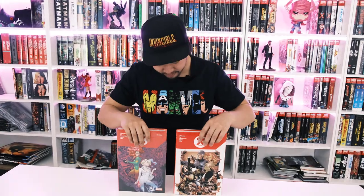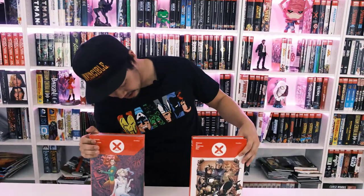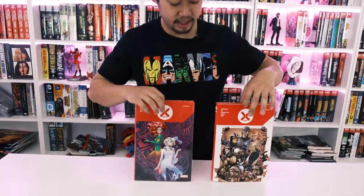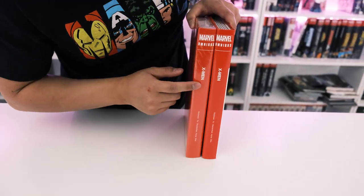All right, wasn't that cool? Anyway, let's get started on this. X-Men by Hickman omnibus. There's no volume number, so I guess this is the only omnibus. Here is the DM right here, and here's the standard. Here's what the spine looks like — I know there's going to be a lot of complaints. The spine is very tiny.